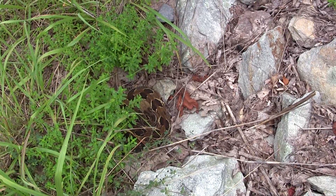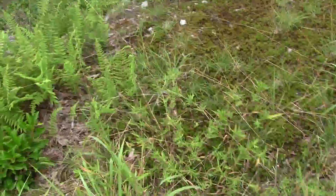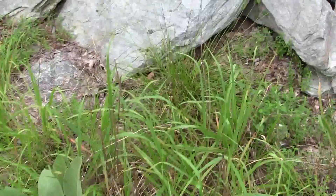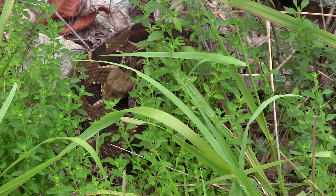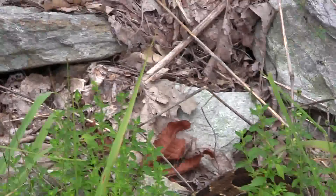Oh my god, I almost stepped right on it! Oh my god, look at that. Wow. That's one way to find the timber — tripping over rocks. There's one right there. Beautiful. I'm going to back up a little bit. Oh boy, I have a feeling this spot looked pretty good. It's right there in the grass. I got my heart going a little bit. I am a little clumsy, but I'm not that clumsy. Have a good look at this animal — I almost stepped on it and it didn't even rattle. Awesome. Very cool. Love finding these things. This is great.